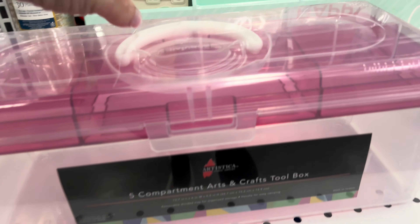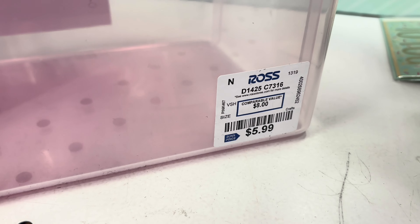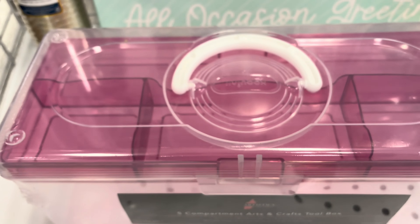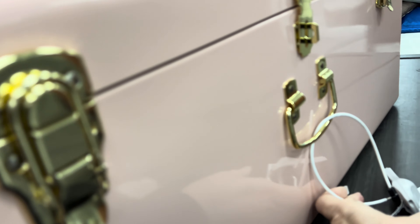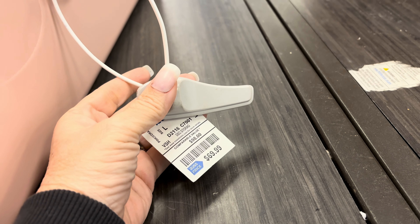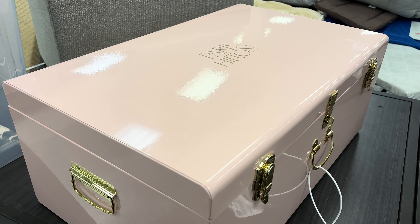And then this is for arts and crafts to store your supplies in, but I think you could use this for whatever you wanted - $5.99 for that. Now I'm mad I didn't pick that up, but you could put whatever you wanted in there - makeup, jewelry - possibilities are endless. And then look at this fancy box - this really pretty shade of pink with the gold accents. There's the price for you on that, $69.99, Paris Hilton. Think of all the things you could store in there - secrets!